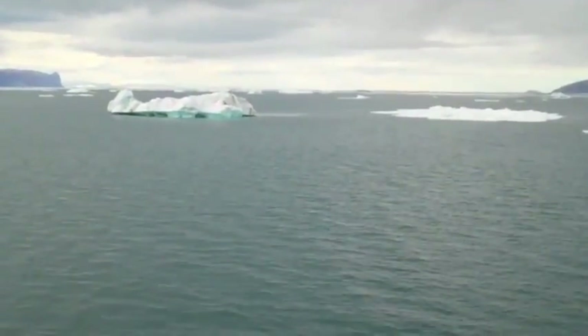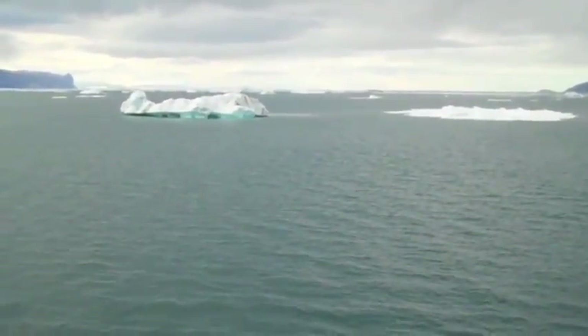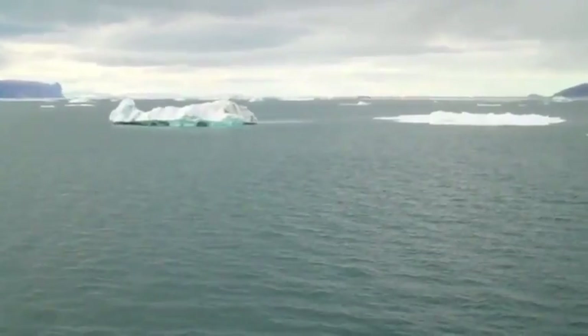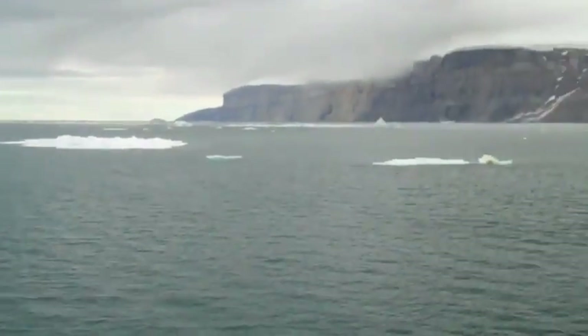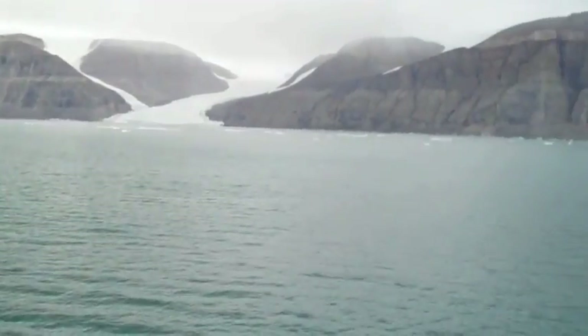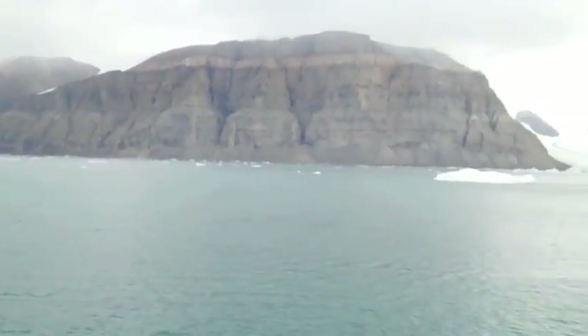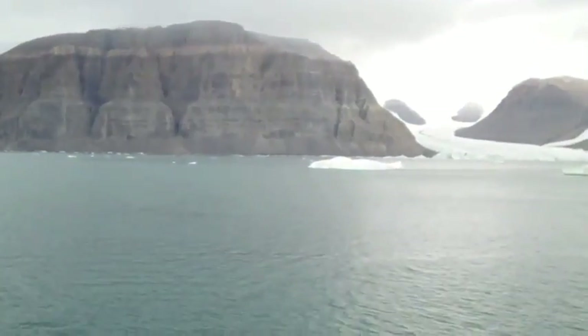All of this — most of this area that you see — has been covered by a floating ice shelf that is no more. We may be one of the very few people; in fact, we are the first people looking at this wall and this glacier from a ship.